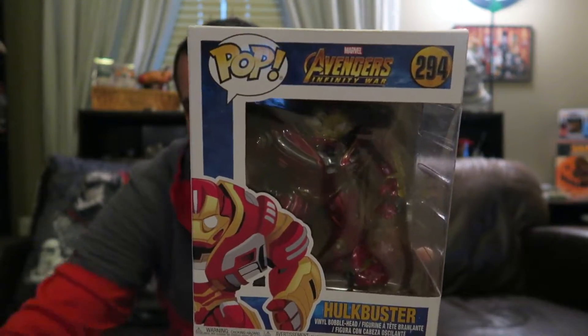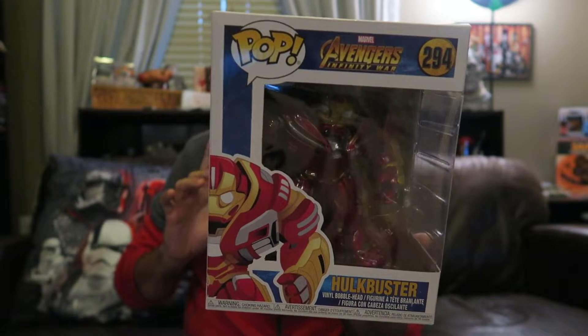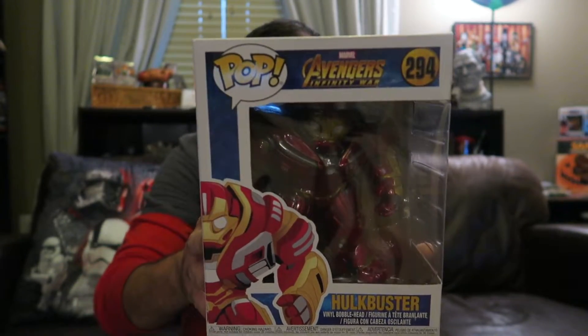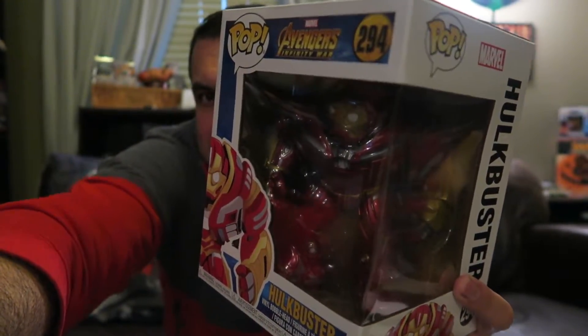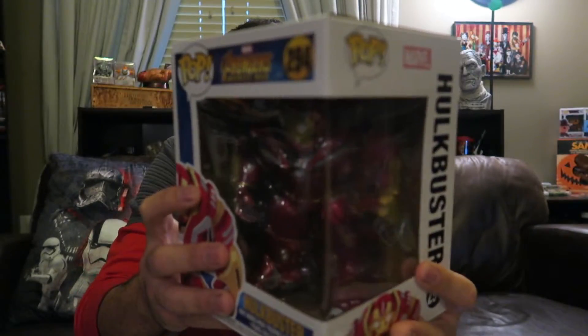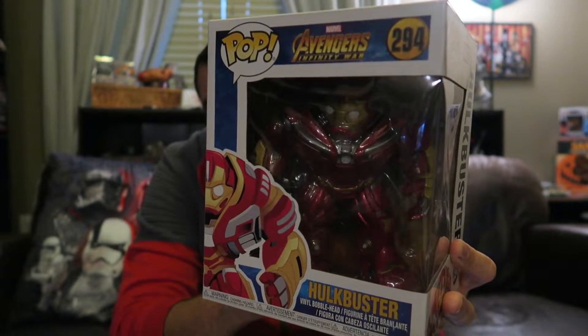I picked up the Hulkbuster. I have the Hulkbuster that came in the first Marvel Collector Corps box from a couple years back — it's really cool — but this one is a different design. Looking at them, I kind of like this new one more; it's a bit more stylized and cool-looking. A lot of folks might prefer the original, but this one is nice and hefty. In the movie, the Hulkbuster is supposedly driven — or controlled — by Bruce Banner. We'll see.